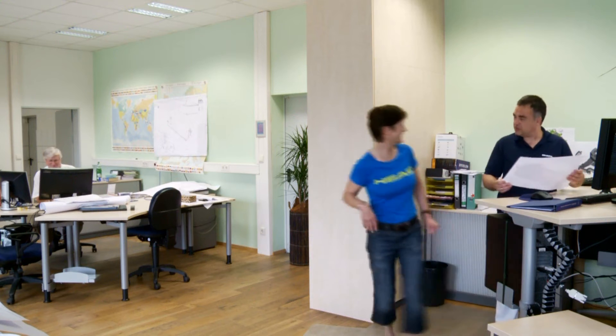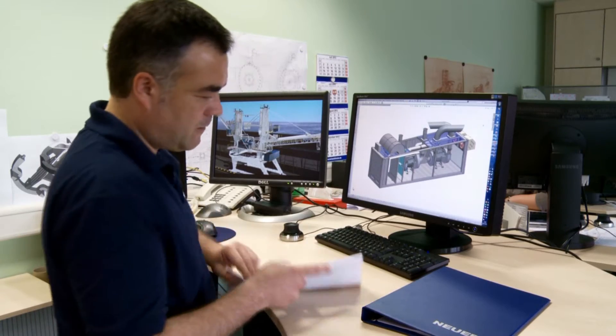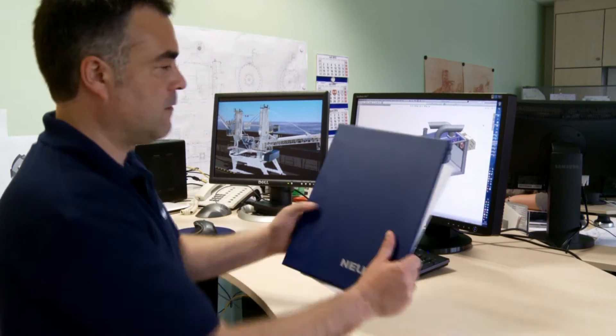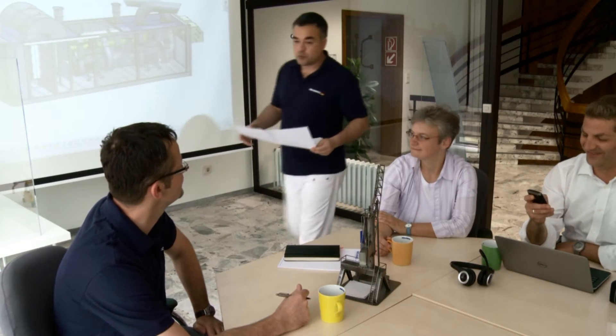Every single step in the construction process is documented tightly, so we can guarantee design and engineering capabilities that match any requirements and satisfy our clients. Our project management covers all phases, from planning to stakeholder analysis, according to ISO and OSHA certification.